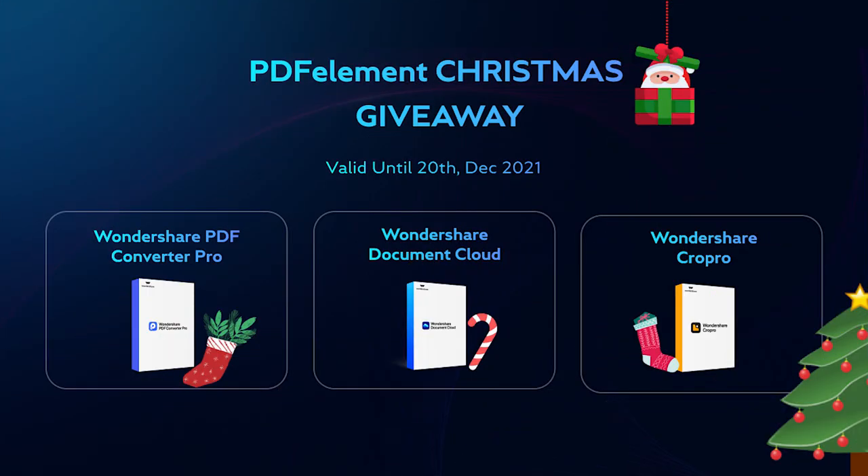Hey everyone, it's me, Aaron, and welcome back to the PDFElement YouTube channel. With the exciting holiday season coming soon, the PDFElement team is busy preparing some exciting Christmas gifts for you, so listen up.